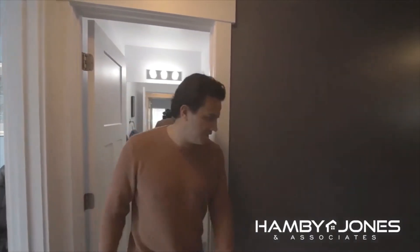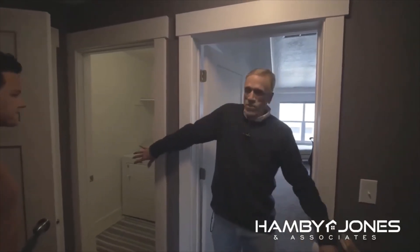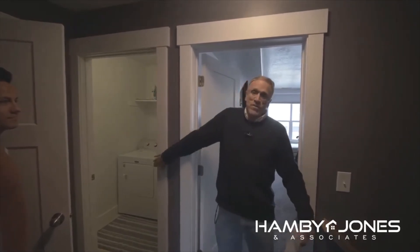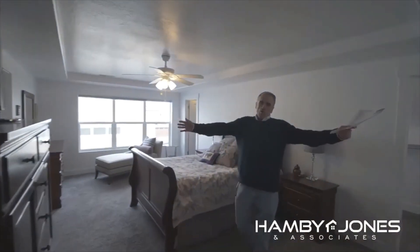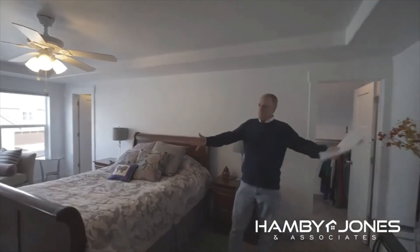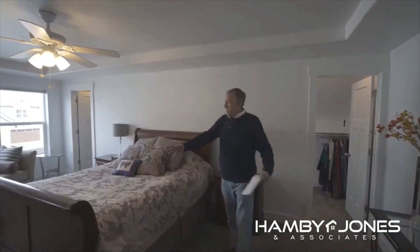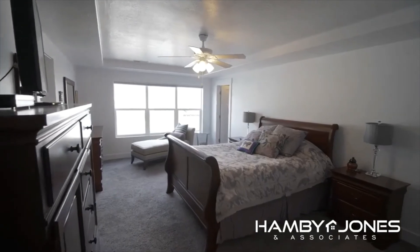Let's go on over to the master bedroom, where Rick will show you all the great things about it. Before we go in, there's upstairs laundry, which is terrific — you're not running up and down the stairs all the time. The washer and dryer are included in the sale. This is a gorgeous master bedroom — it's huge, it's massive. You can get a king-size bed in here, a huge TV, and you could even put a sofa back in here as a little sitting room. This is just an outstanding house.